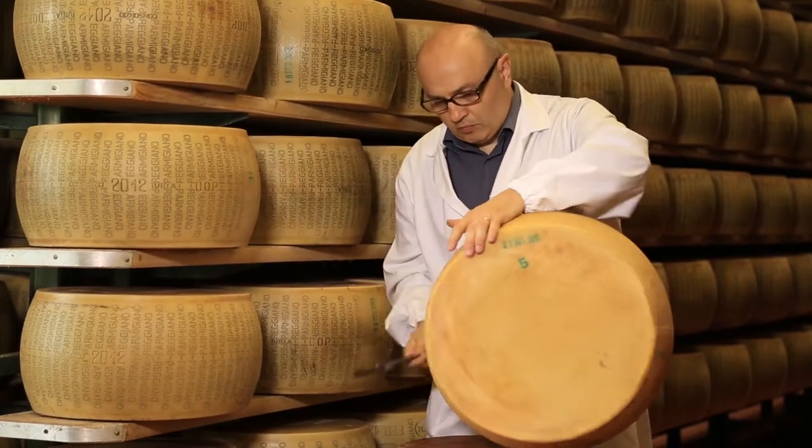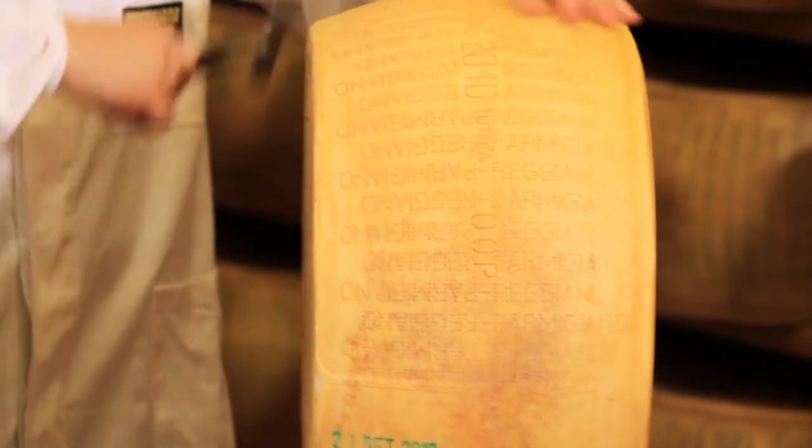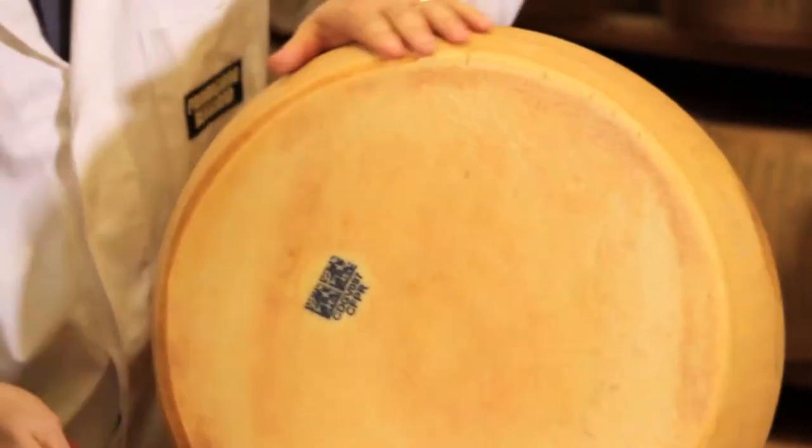Parmigiano-Reggiano cheese is quality checked by professional cheese testers. The cheese is tapped with a hammer at various points to test the way the crust takes the blows and the sound that is released.